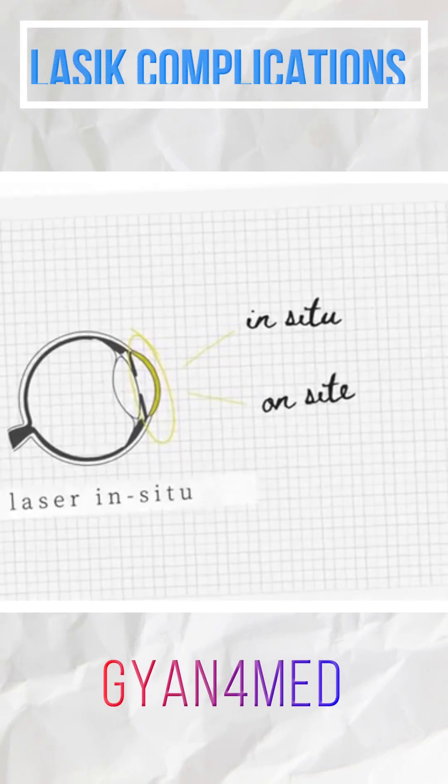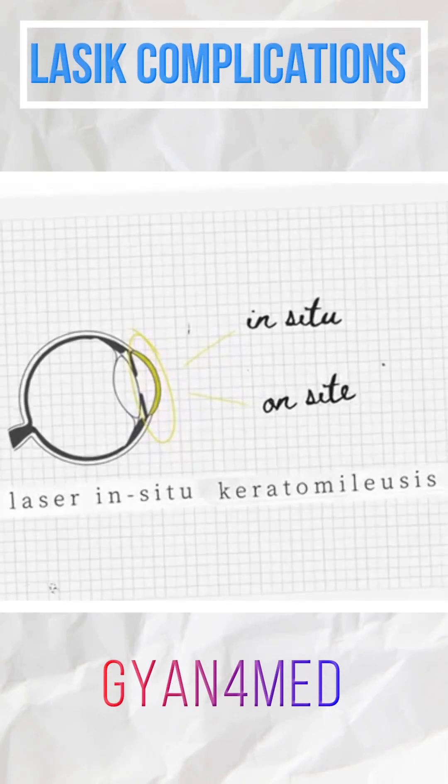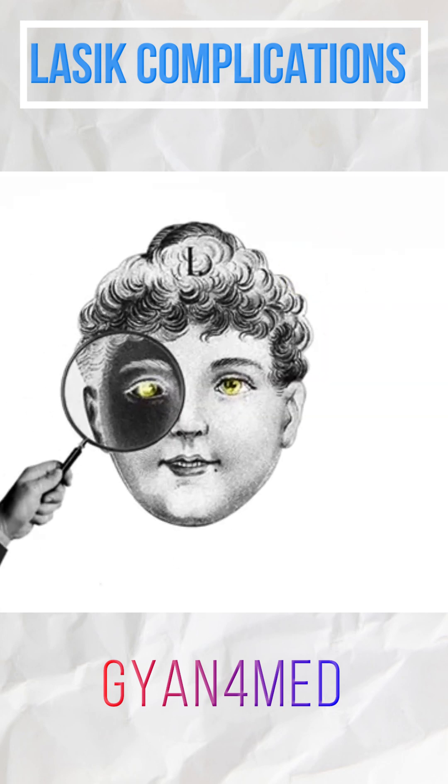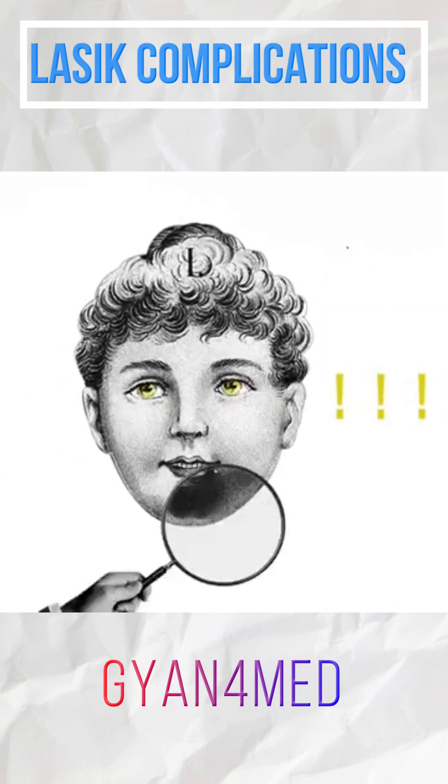Its complete name is laser-in-situ keratomileusis, but you probably know it as LASIK. Like any surgical procedure, LASIK comes with certain risks.